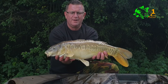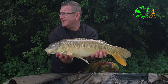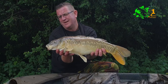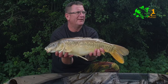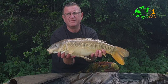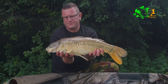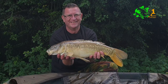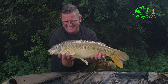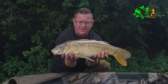Another cracking fish for Brian — a linear at ten and a half pounds. It's been quite a slow day considering the venue, but it's starting to pick up. We've had about five bites in the last hour and it's not even one o'clock yet, so making it sound like we've been here for days. Well done Brian — hopefully a few more to come.